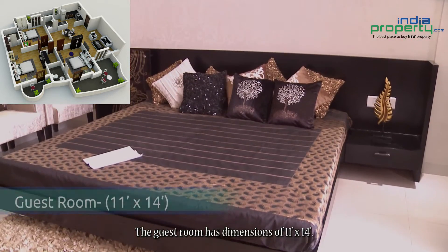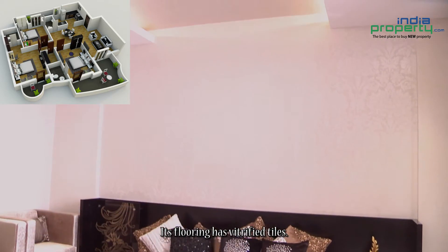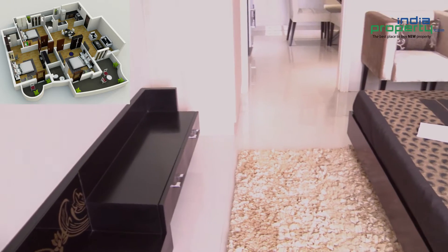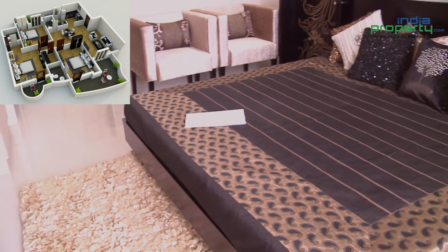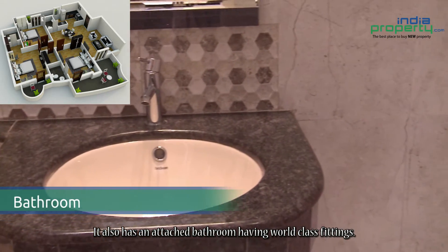The guest room has dimensions of 11 feet by 14 feet. Its flooring has vitrified tiles. It also has an attached bathroom with world class fittings.